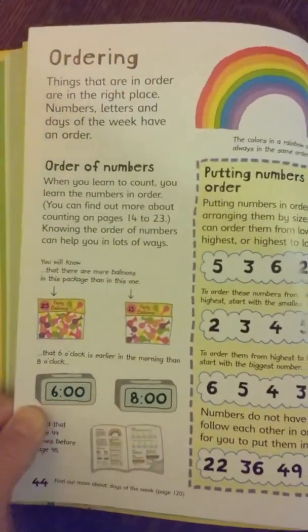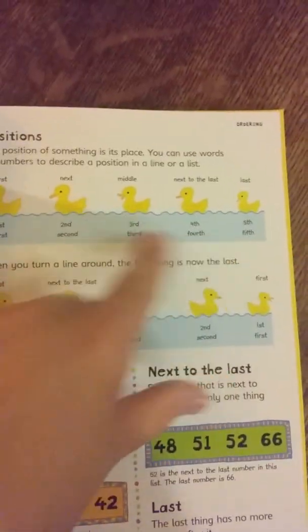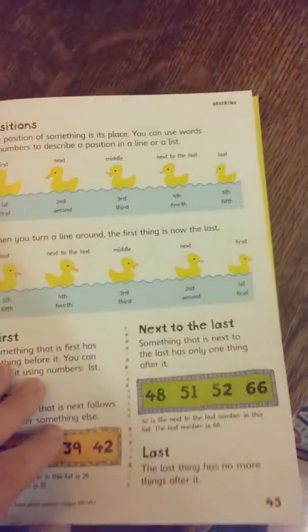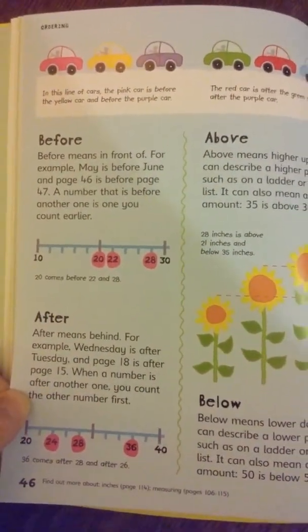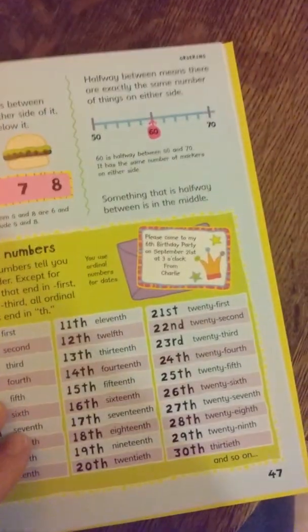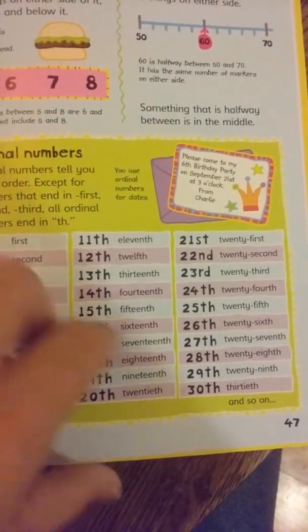There's comparing numbers, putting numbers in order, and positions — like it says first, next, middle, next to last, last; first, second, third, fourth, fifth. And when you turn the line around, the first thing is now the last thing, so it shows you that too. It also shows before, after, above, below, between. Then there are ordinal numbers — that's just how you say first, second, third, fourth — and it shows you how to do that in a visual way.